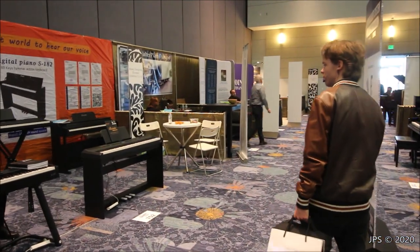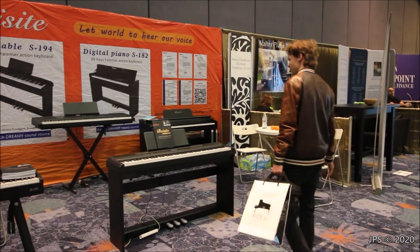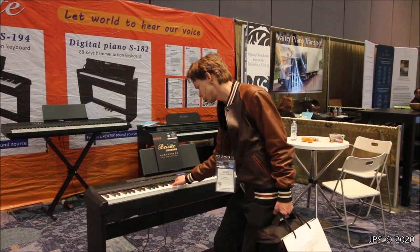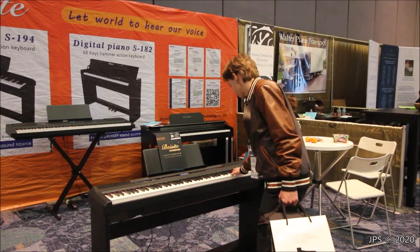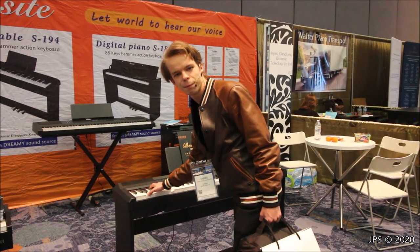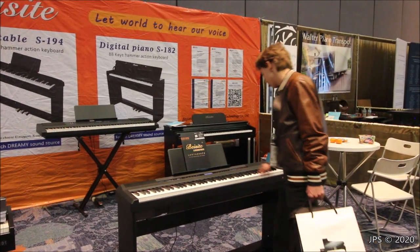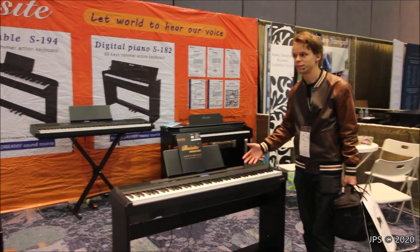Over here we have another instrument maker from China. I can't pronounce the name — Jinjang, something like that. This is another one of the many things you will find here at the NAMM show. These guys specialize in making digital pianos, most certainly geared toward beginning to intermediate pianists. It almost feels like it has a graded hammer action, which I'm kind of surprised at, because the bass end feels a little heavier than the treble. It's kind of interesting to see that in what I assume to be a relatively entry-level instrument. They're not very popular here in the States from what I know.